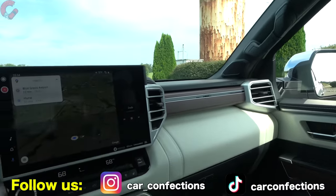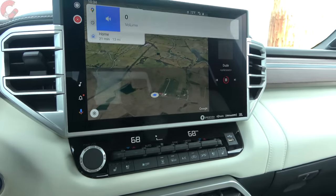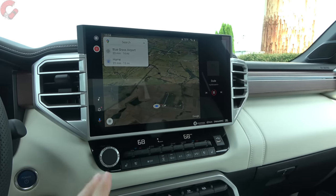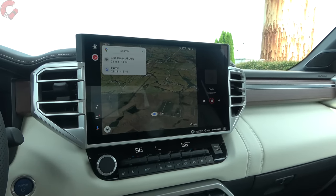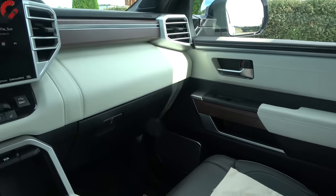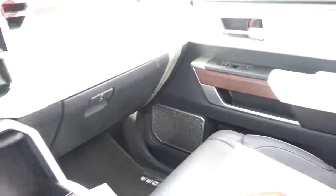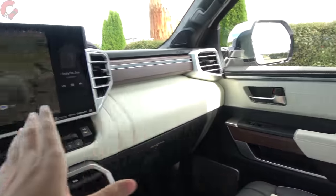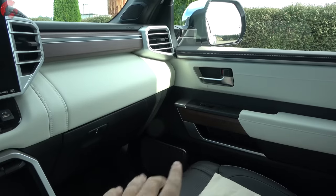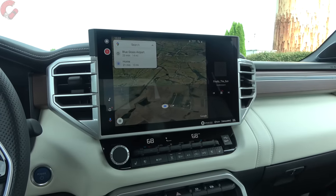Overall sound quality of the JBL system is decent, though some rivals definitely offer better-sounding systems. I wish the Capstone had a further upgraded system compared to the Platinum and 1794. The speaker grills look metal but are actually plastic, and when you turn up the volume both door trims produce a rattling sound — hopefully specific to this example — something I'd like to see fixed.